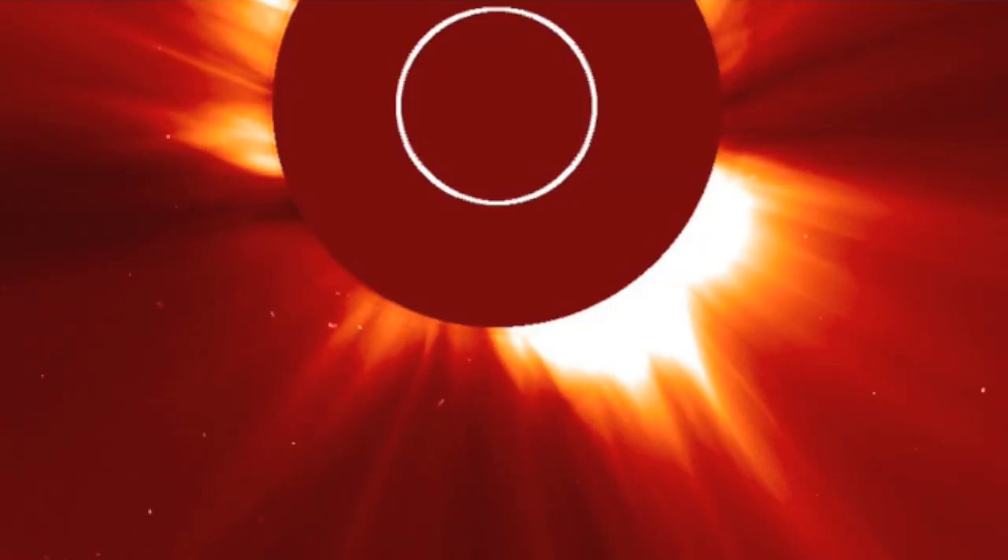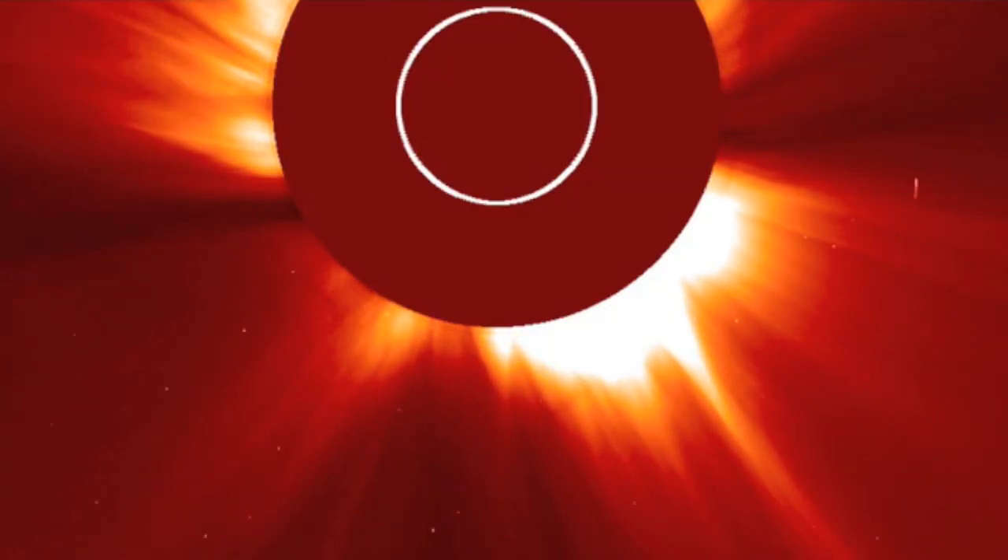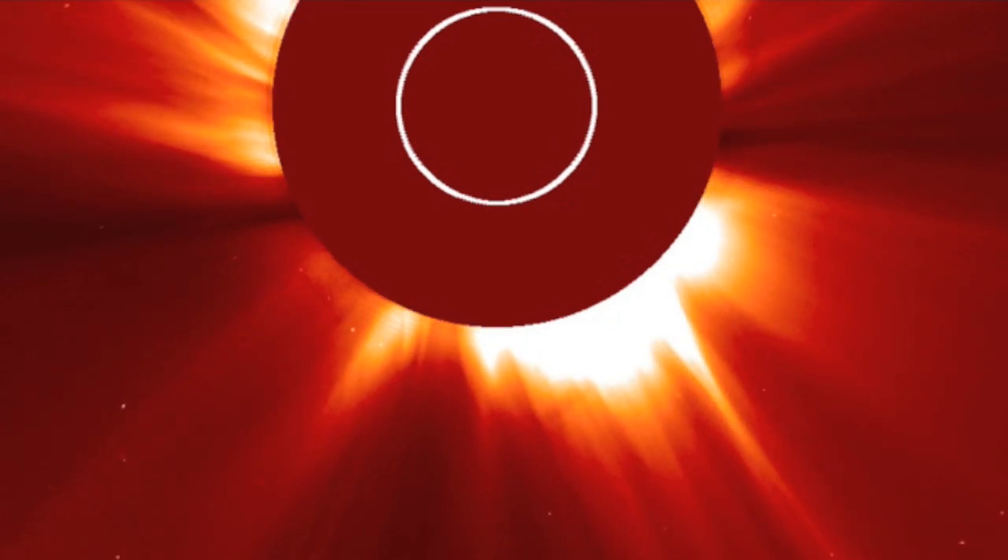Good morning folks. We begin today at SOHO LASCO C2, the coronagraph, monitoring plasma around the sun.